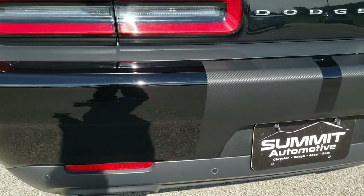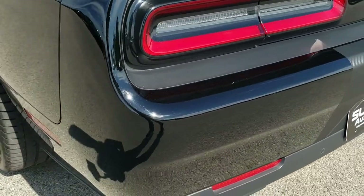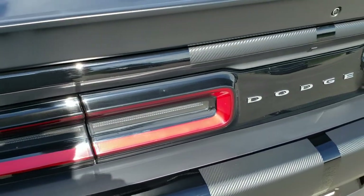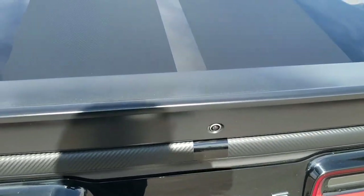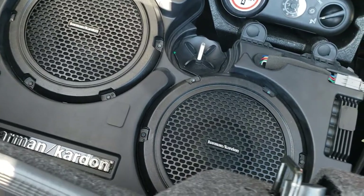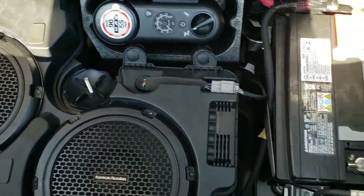The rear bumper is in excellent shape. It has a backup camera, backup sensors, and LED tail lamps. You also get those carbon fiber stripes throughout the rear as well. The trunk area is very clean, and it does come with the Harman Kardon subwoofers, a tire inflator kit, and the battery is back here as well.